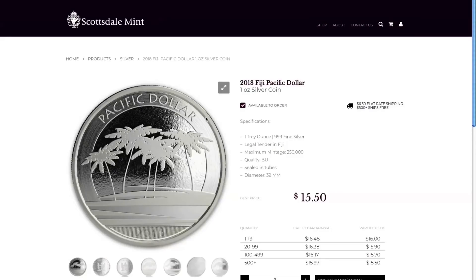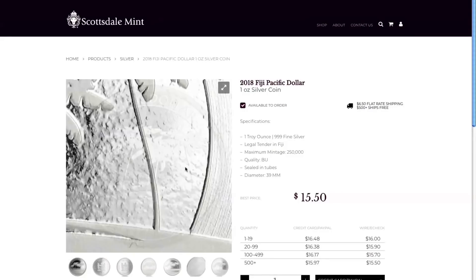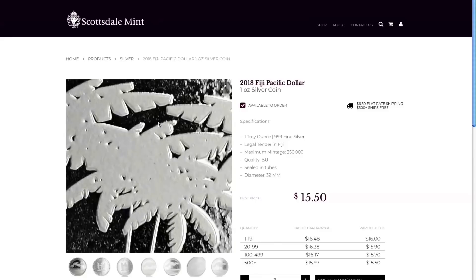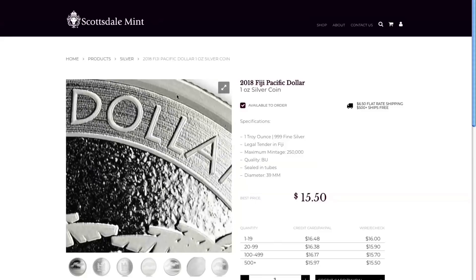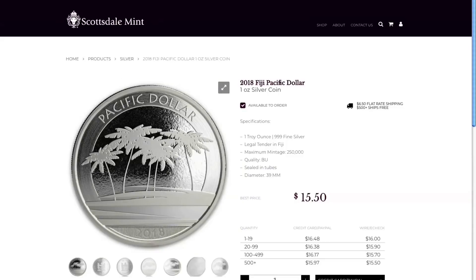Over at Scottsdale Mint, everyone was telling me to look at their low prices. The best deal I was able to find was the Fiji Pacific Dollars — you do have to buy a lot of them, but the 'as low as' price is $15.50. Still, not a terrible deal at all for a silver coin.